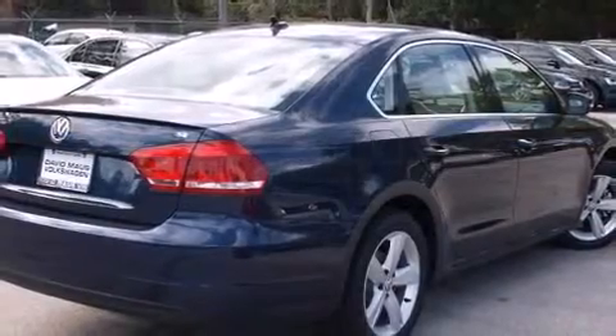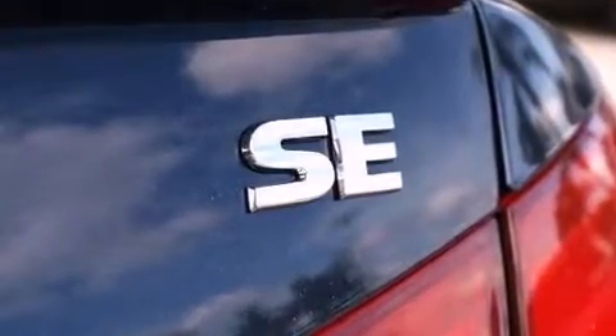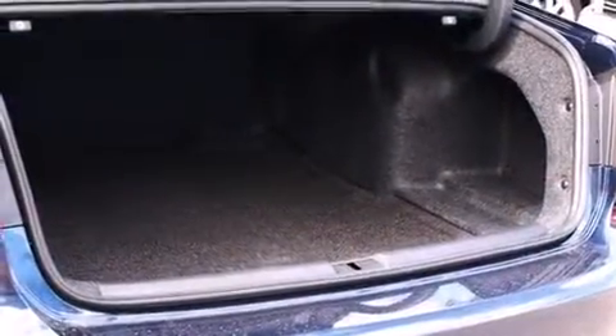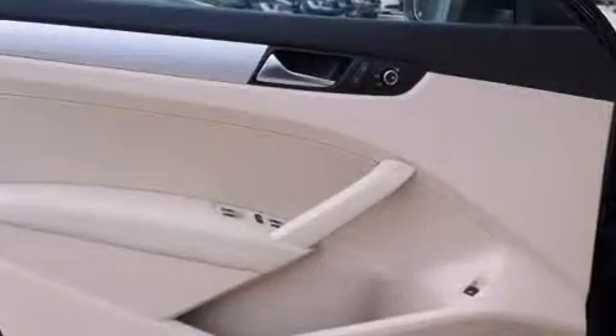Top features include heated front seats, front and rear reading lights, a tachometer, variably intermittent wipers, a leather steering wheel, an automatic dimming rearview mirror, and a split folding rear seat.